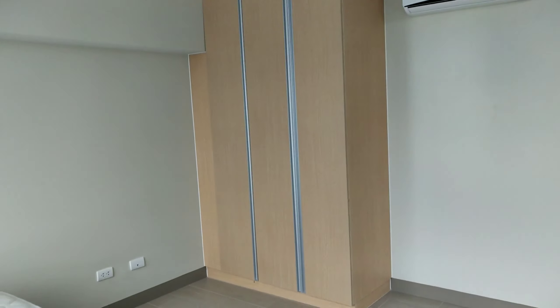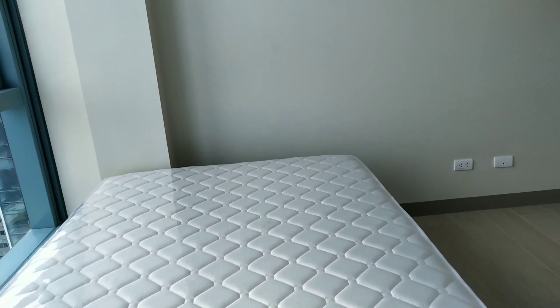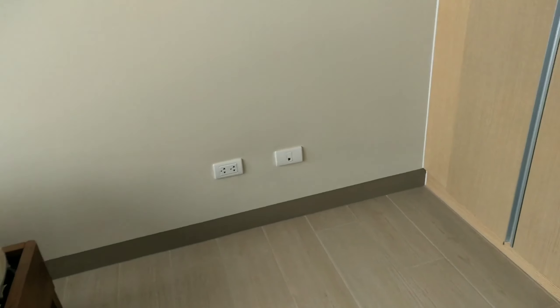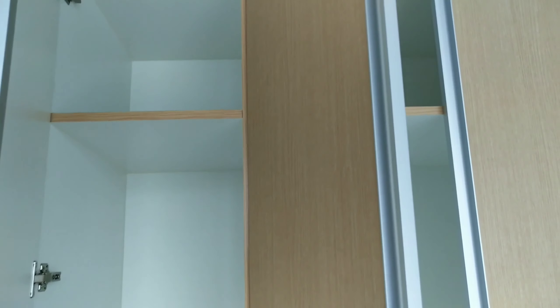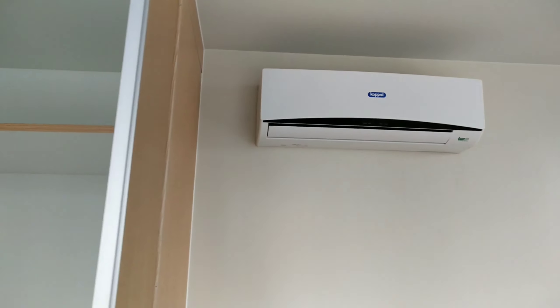This is the bed and the modular cabinet. Let's open the cabinet — it has three doors and a drawer, so you can put your clothes. The bedroom also has a split-type aircon. That's it for the unit tour.